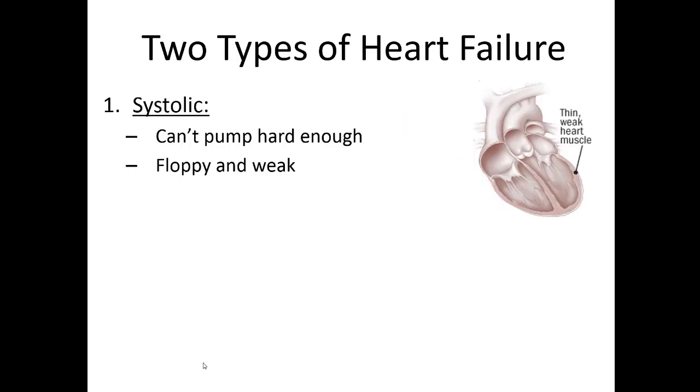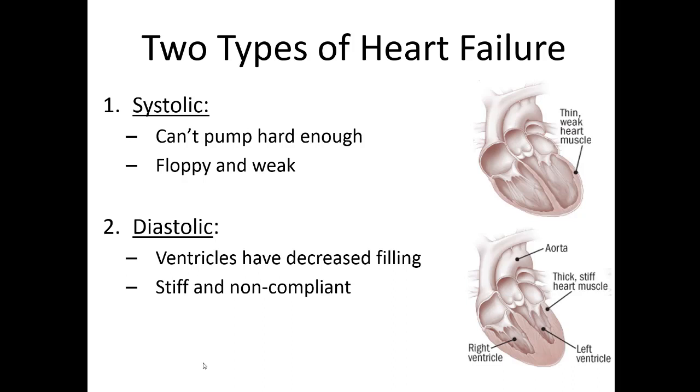There are two types of heart failure. Systolic heart failure basically means the heart is floppy or weak and doesn't have enough power to get blood where it needs to go. The second type is diastolic heart failure, where the ventricles are not able to fill enough — usually they're stiff and non-compliant, so there's decreased room for blood to fill the left ventricle. The ventricle might be able to squeeze just fine; it's just that there's not enough volume allowed in there to push out.